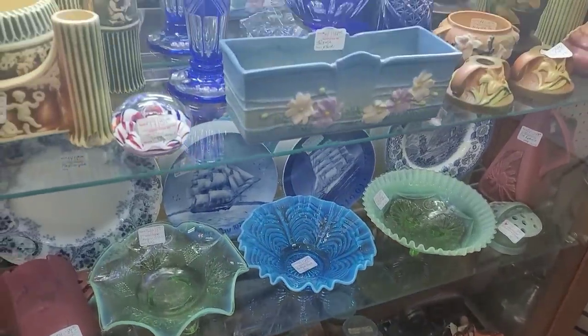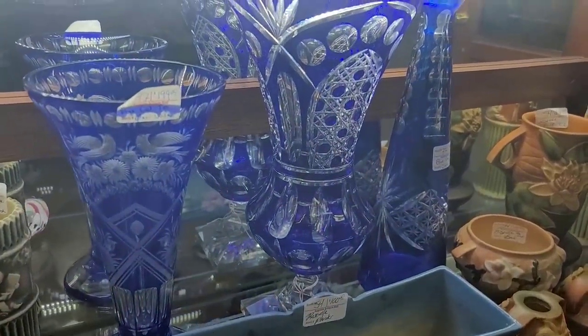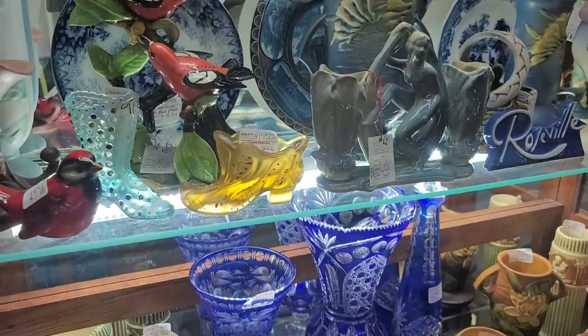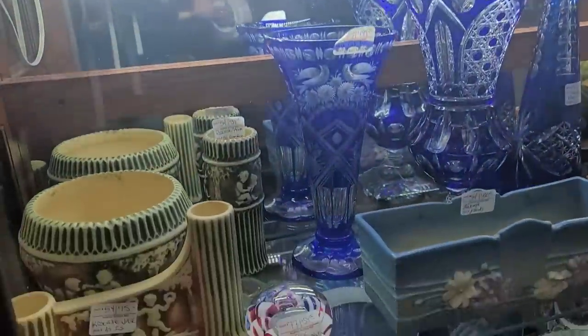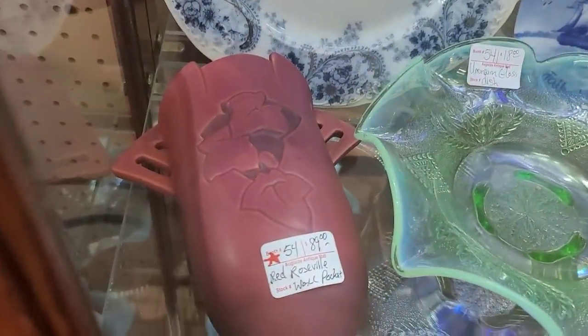Moving on, we did spot some cabinets here with a variety of different things. I absolutely love that blue cut to clear — I think it's quite striking, very sapphire in appearance. And of course you are seeing some Roseville. Prices were at retail, so again not where I needed it to be for resale. Down below here we spotted a piece of Roseville — this is their silhouette line.